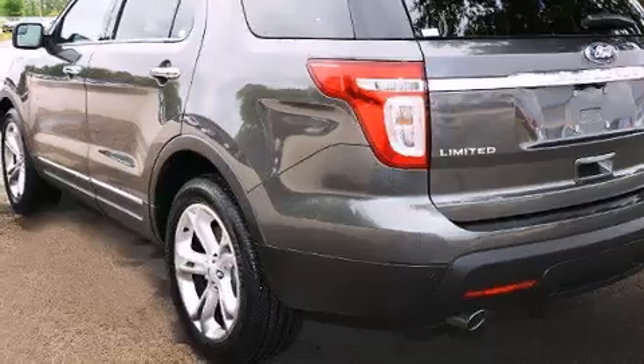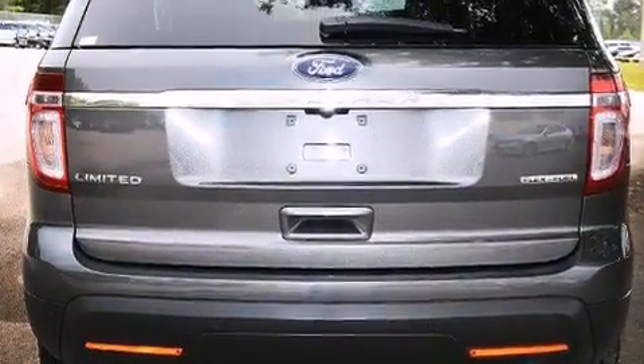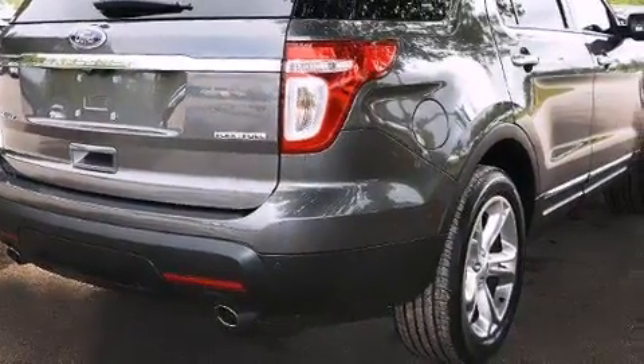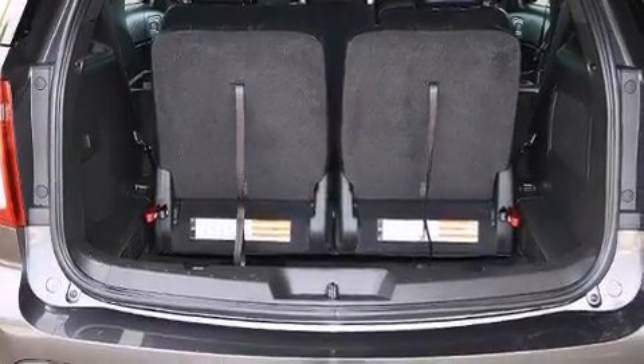Its top features include Bluetooth cell phone integration, a rear-view camera, keyless ignition, voice activation technology, power-adjustable driver pedals, heated seats, speed-sensitive volume controls, a multi-link rear suspension, and traction control and stability control systems.